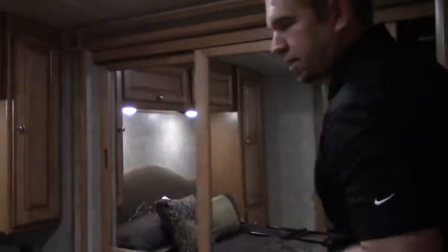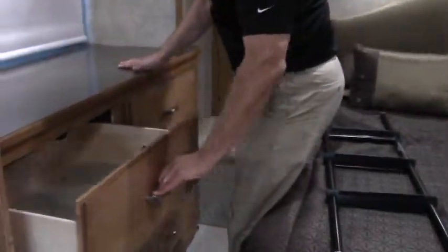And then you have a north-south bed here in the back. This is a wardrobe all the way across here. This is a nice little slide here — lots of space. Wardrobe in there. This is just a beautiful coach.